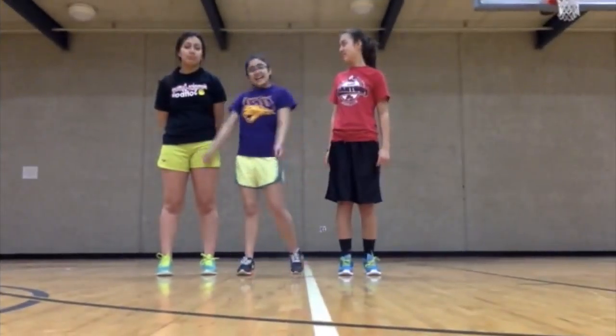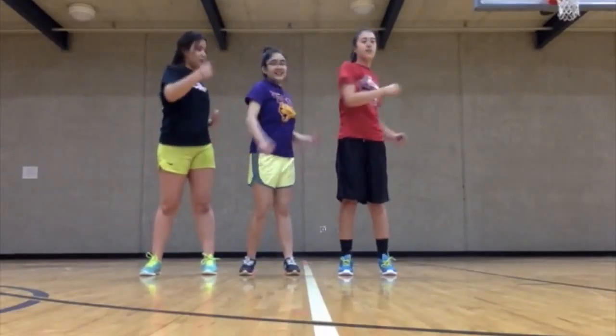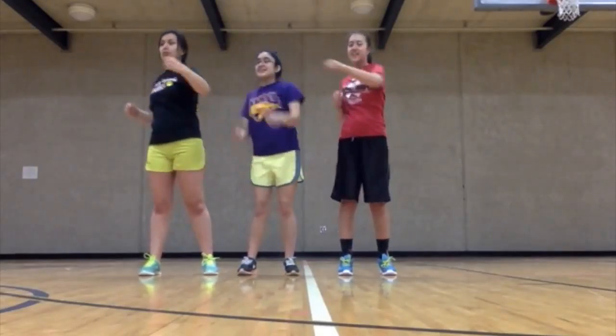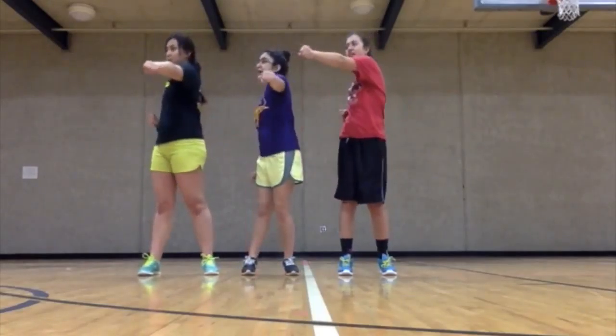Now we're going to do side push, push, push, push for ten counts. One, two, three, four, five, six, seven, eight, nine, ten counts.